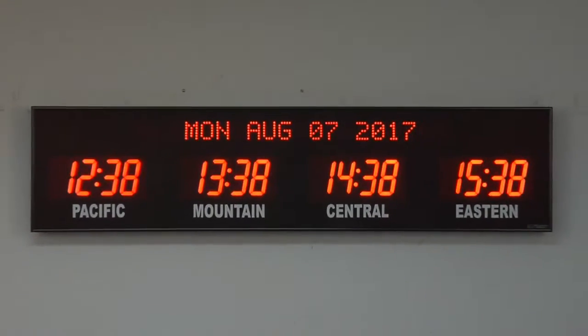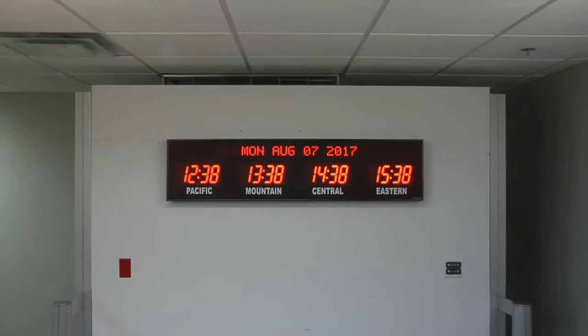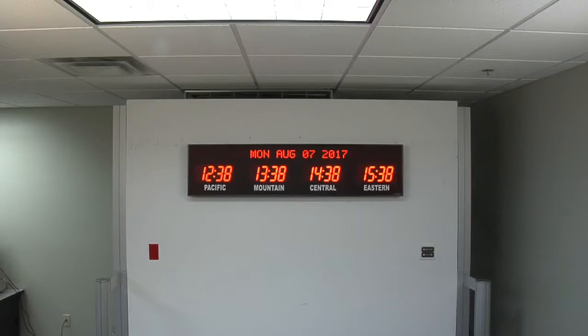This time zone clock is accurate to 1 second over 20 years. Time and settings are maintained during power outages. It comes with your choice of either an RF or IR remote control.